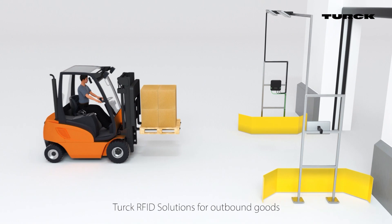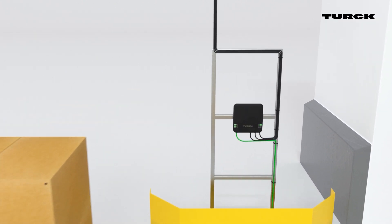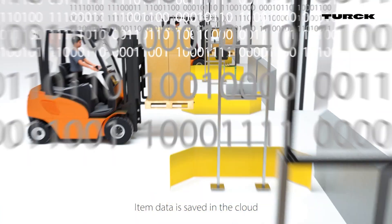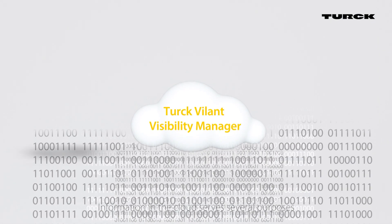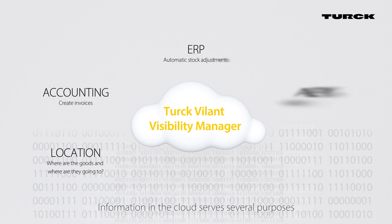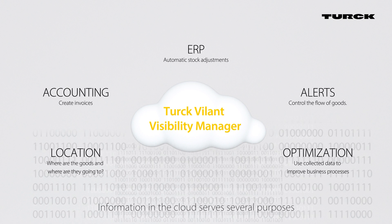At the gate, outgoing goods are detected by an RFID reader and transferred to the cloud. The TURK Volant Visibility Manager provides real-time monitoring of parts and materials, and many other powerful tools.